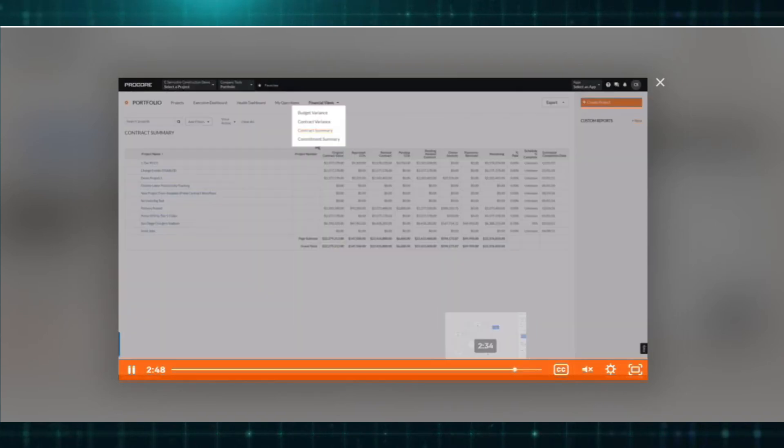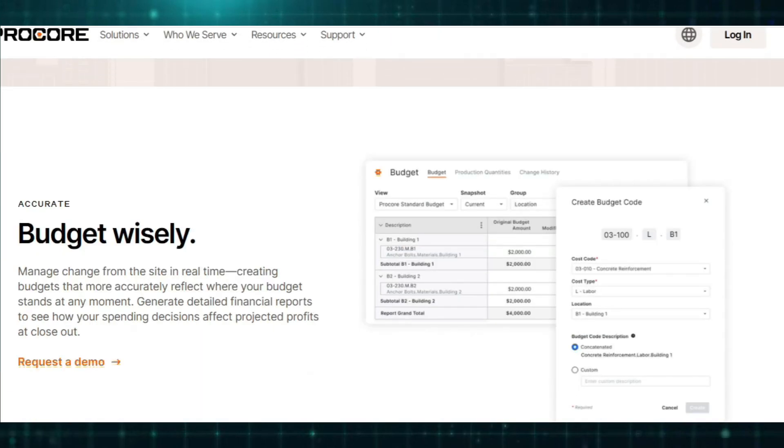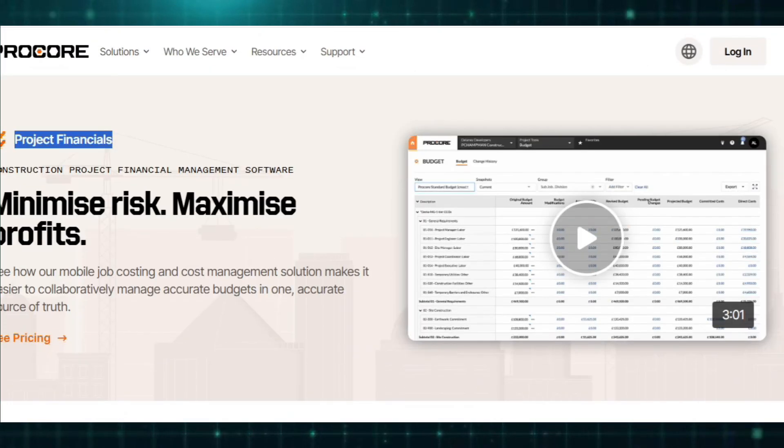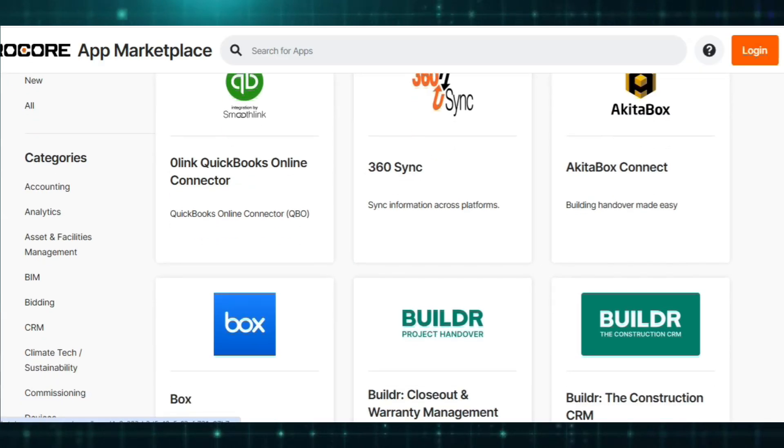The integration ecosystem is another significant advantage, with Procore supporting connections with popular software solutions such as Sage, Viewpoint, QuickBooks, and Microsoft Power BI, ensuring seamless data synchronization between financial, scheduling, and procurement systems.